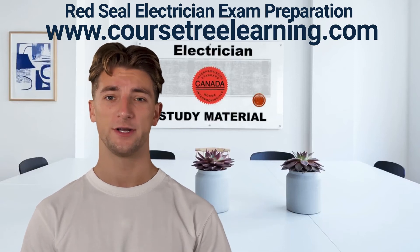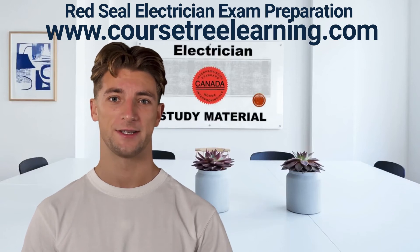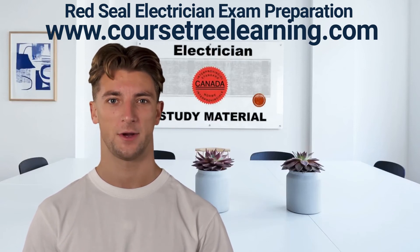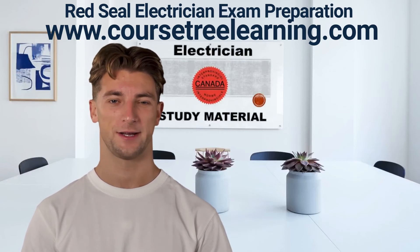Electricians usually work in commercial, industrial, and residential sectors, and can also be self-employed as contractors. An electrician can specialize in either maintenance or construction, but many work in both areas.